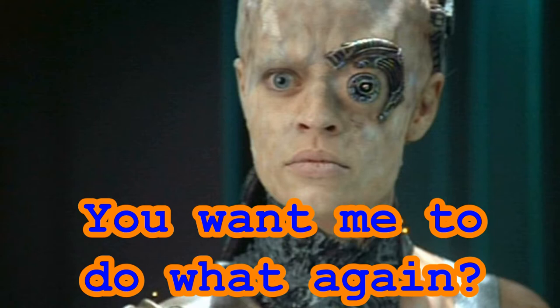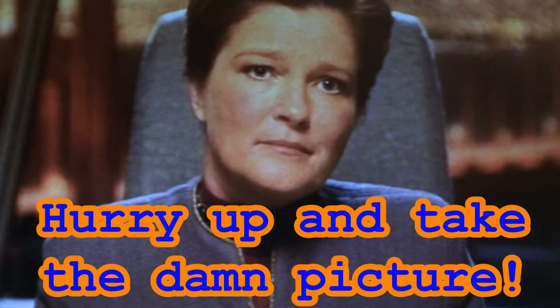As the only member of Unimatrix Zero not part of the Collective, Seven was the only one who could retain the memory of Unimatrix Zero when she wasn't regenerating. Seven of Nine, being a member of Unimatrix Zero for almost 18 years, asked Captain Kathryn Janeway for help. It was Janeway who suggested to Axum to begin a resistance movement to undermine the Borg's control over them once the mutation could no longer be detected.